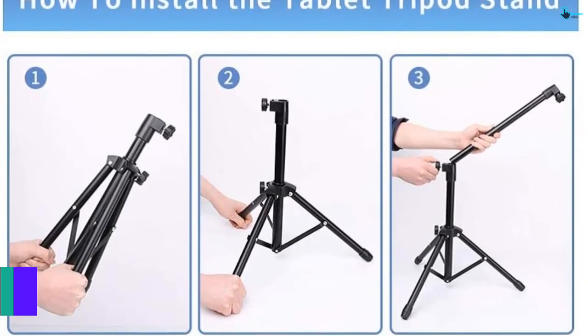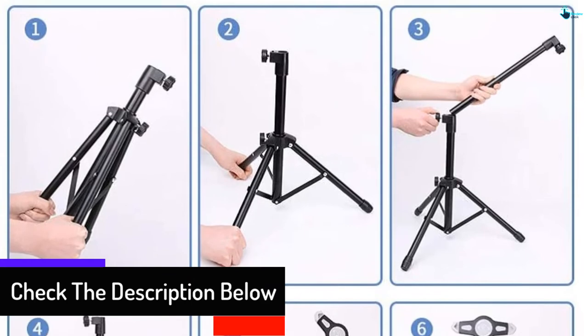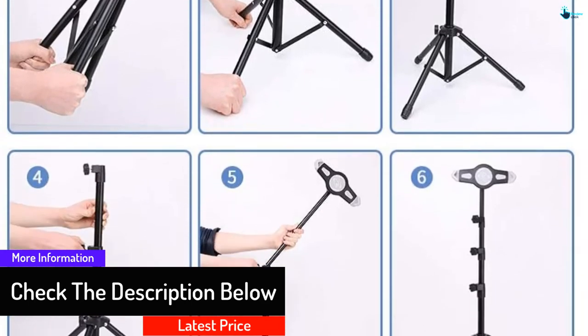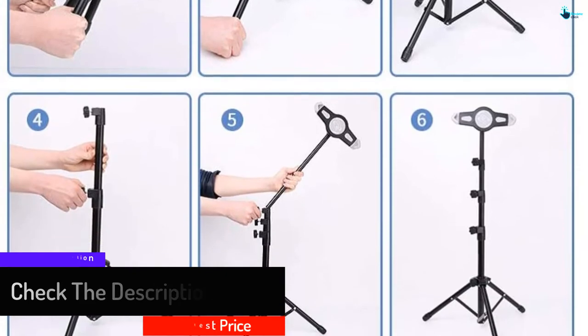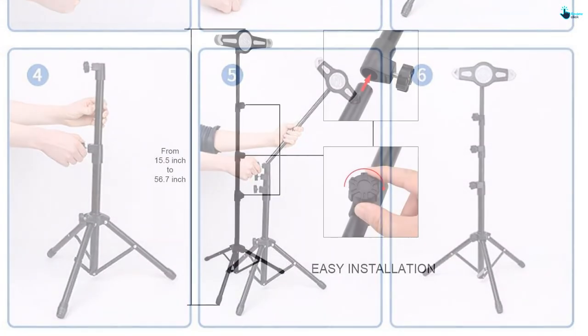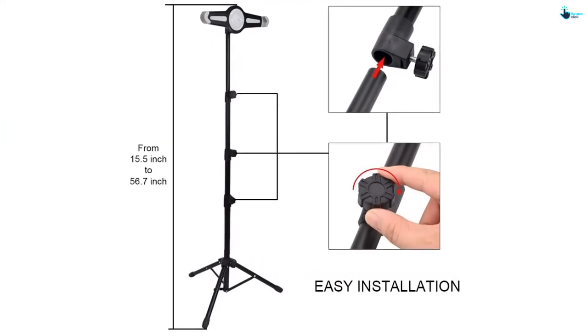The 360-degree rotation allows you to shoot or view from any angle and dimension. Moreover, the rod is built of heavy aluminum while the clamp is also heavy-duty plastic. It is quite flexible, allowing you to fold and carry it along with you.